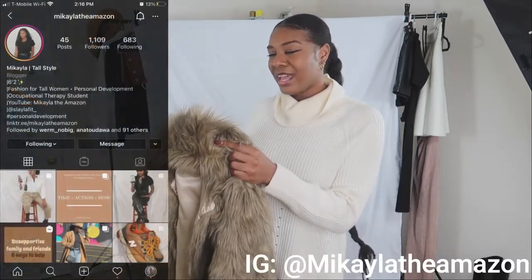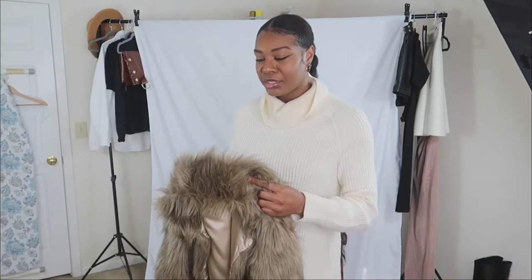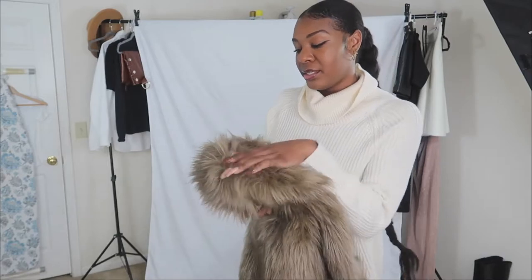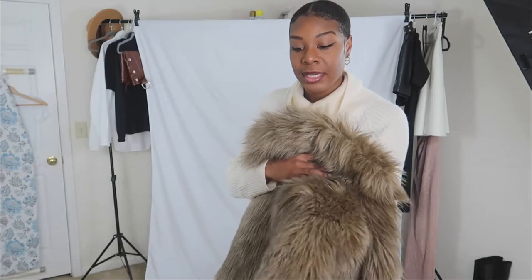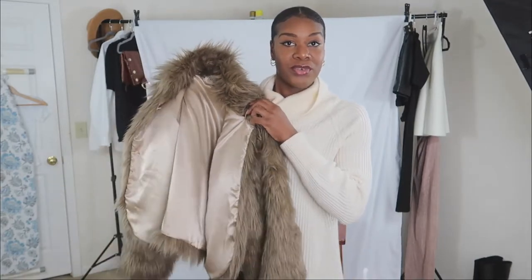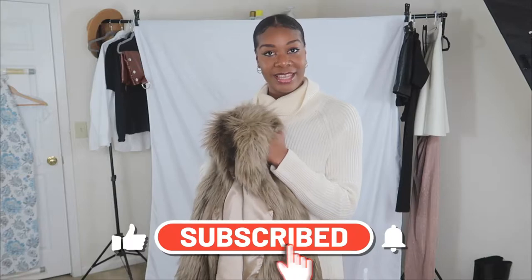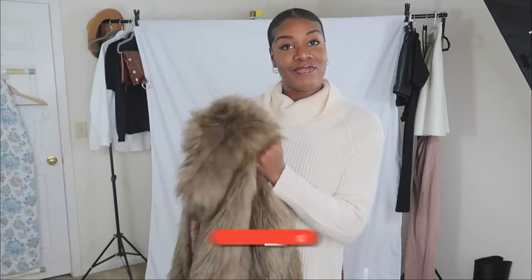I'm just gonna be trying to style this coat because I have never worn it, believe it or not. I've had it for about a year. I got it from Goodwill — it is a Fabulous Furs 100% faux design, and I think the quality is very much giving a ten. In this video I'm just going to be styling this coat with different outfits to see what works best. If you're not already subscribed, be sure to do so, especially if you're a tall queen like me. Go ahead and like this video and let's jump into it.